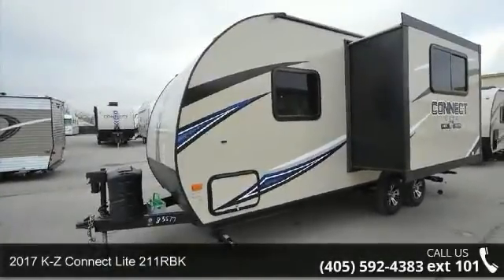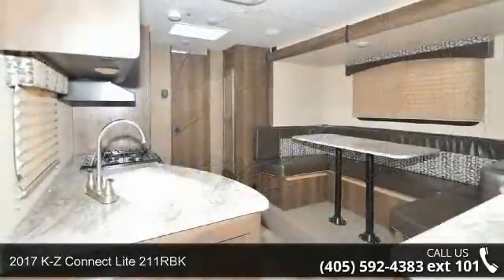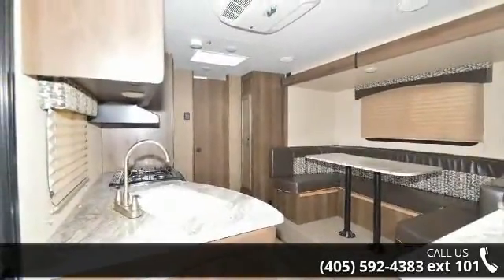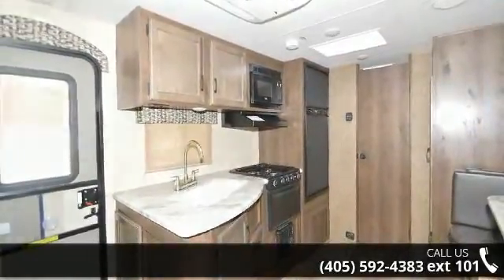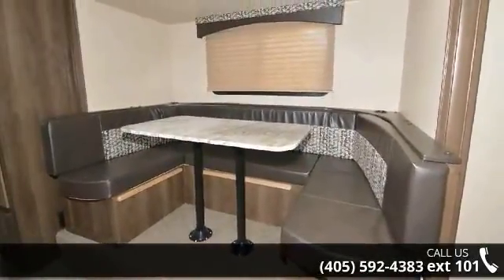Imagine yourself in this 2017 KZ Connect Lite 211 RBK. Whether you are planning on vacationing, adventuring, or just relaxing, this travel trailer does it all. This unit is perfect for those looking to maximize fuel efficiency but maintain all of the conveniences of a well-appointed, feature-packed RV.